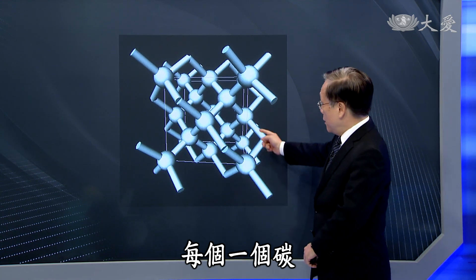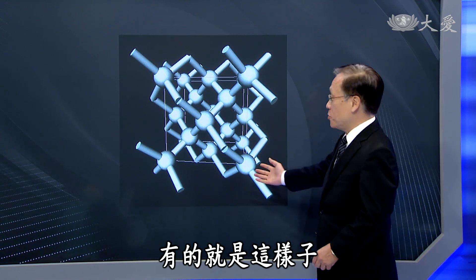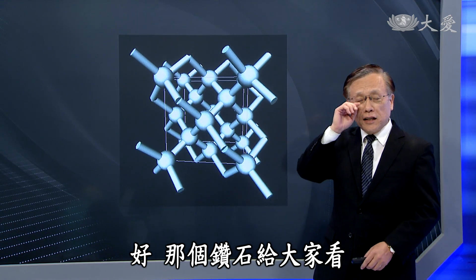大家最喜欢戴的宝石是什么？是红宝石、蓝宝石还是什么？答案是钻石。很多事情化为化学方程式感觉就不太好了——钻石就是每个碳均匀结构结合在一起，就是这样子。